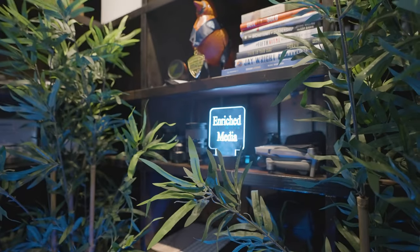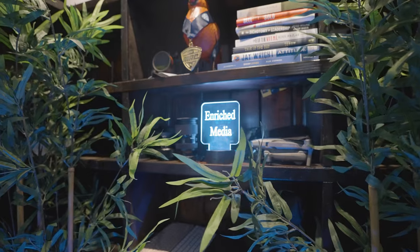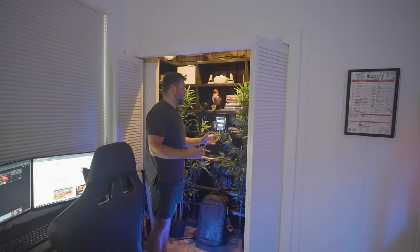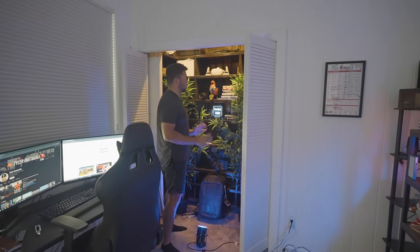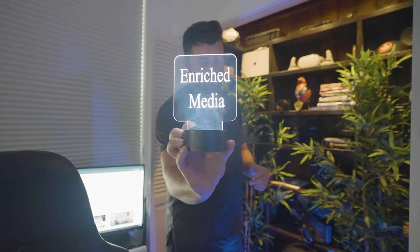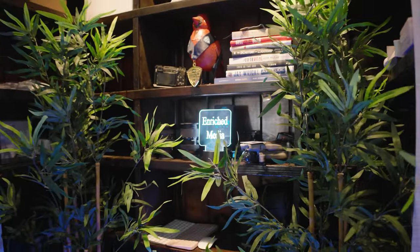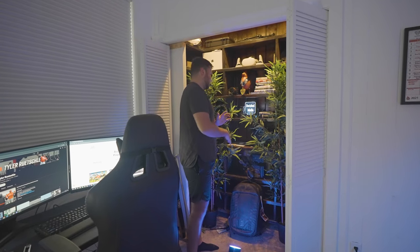Coming over here we have the gear closet. The home we have in Scottsdale just happened to have this built in as a closet and we basically turned it into the gear closet. This is our main shooting angle. We have two fake bamboo plants from IKEA that really help add a little bit of color to this really dark room, and we have our Enriched Media production company sign here — a Christmas gift — and I really like the way it looks.